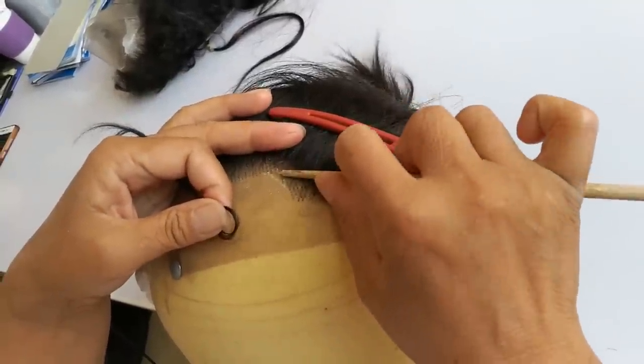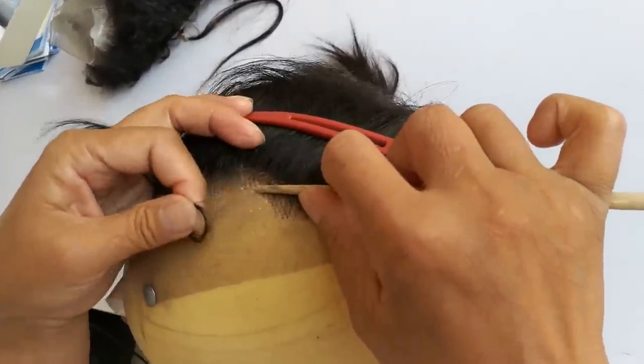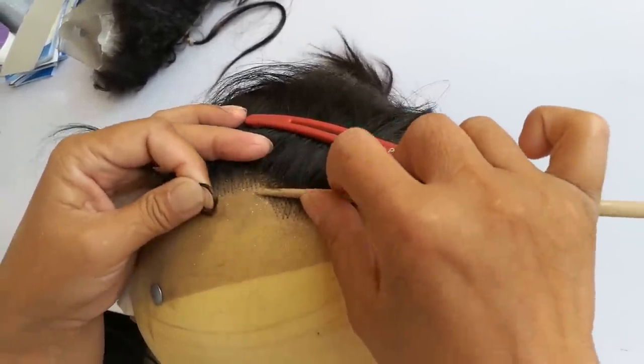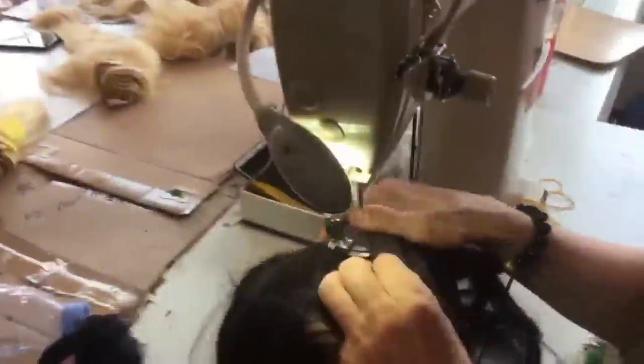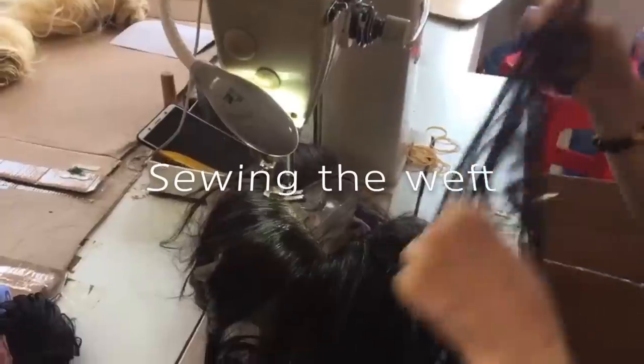When the hair comes to the factory it needs to be processed first and sterilized. They tie the hair to the cap the same way as most factories, but a skilled worker needs 25 to 30 days to tie a regular full lace wig.